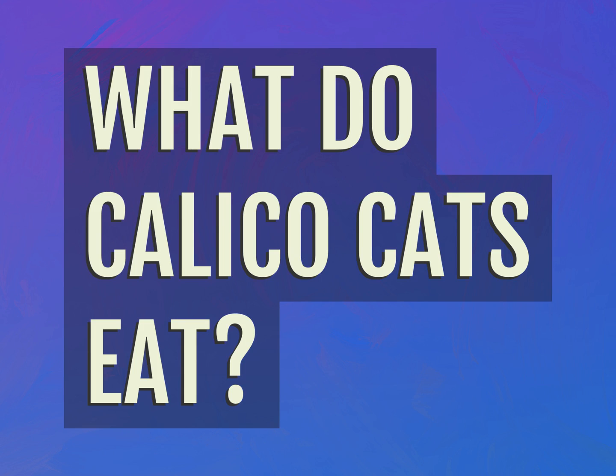What do calico cats eat? Expect the answers from us.